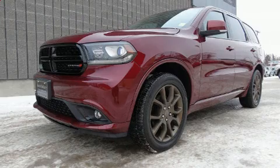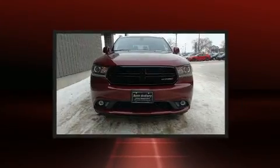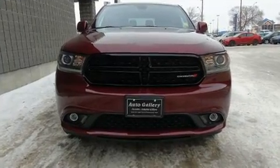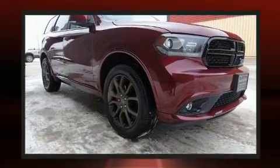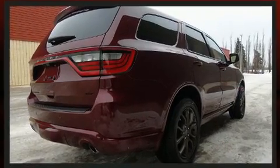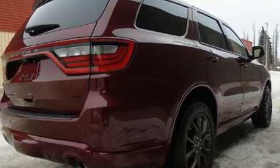Dodge prioritized practicality, efficiency, and style by including leather upholstery, adjustable headrests in all seating positions, heated front and rear seats, automatic temperature control, fully automatic headlights, heated steering wheel, and power seats.